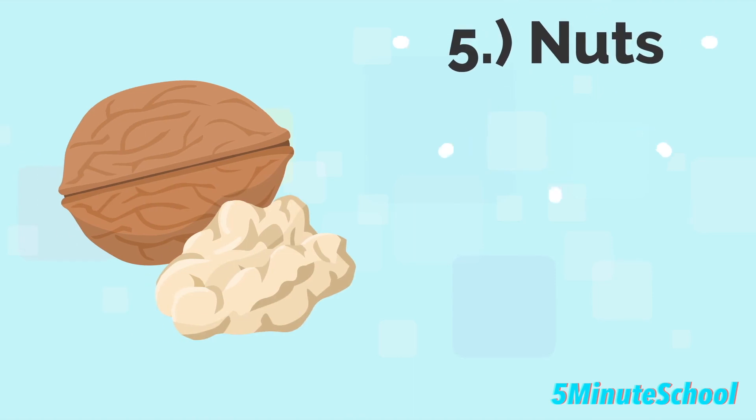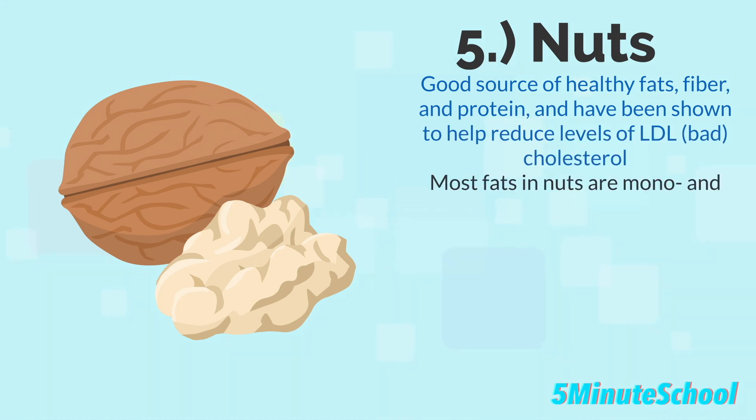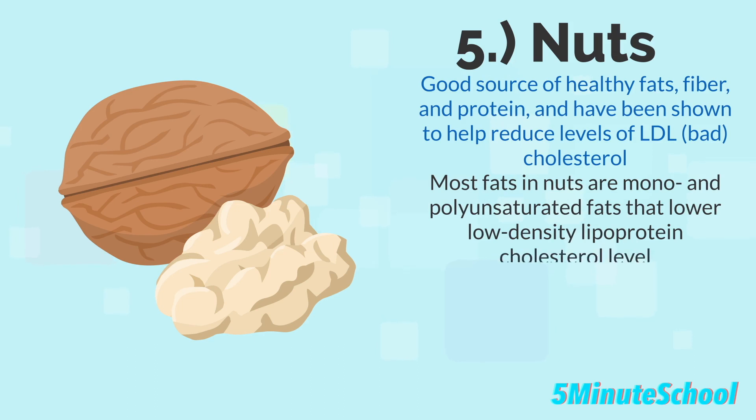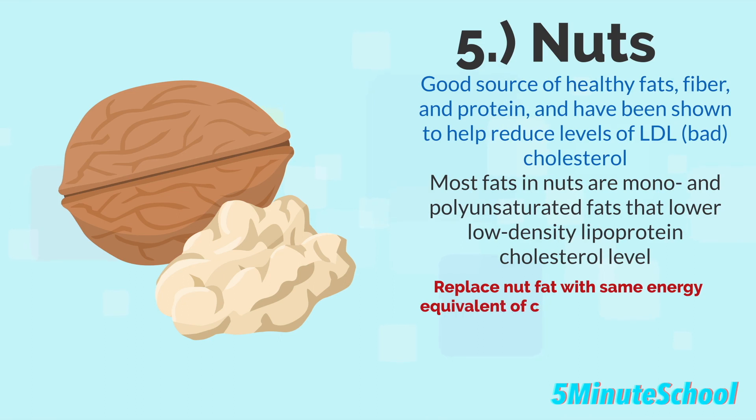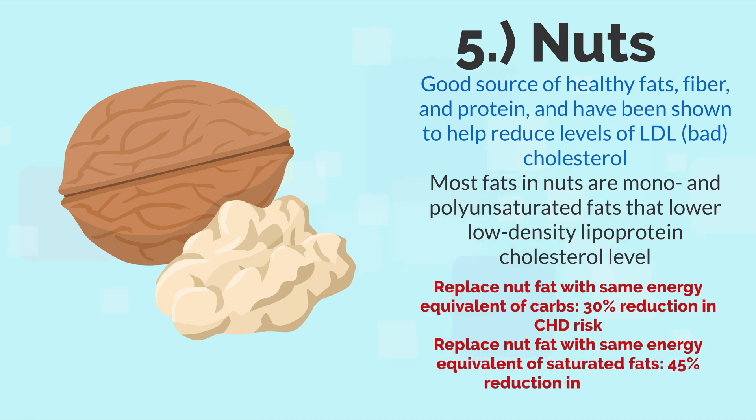The fifth food type is nuts. Nuts are a good source of healthy fats, fiber, and protein, and it's been shown that they help reduce levels of low density lipoprotein, or LDL, which is considered the bad cholesterol. Most fats in nuts are mono and polyunsaturated fats that lower LDL cholesterol levels. A study based on data from the Nurses' Health Study estimated that substituting fat from one ounce of nuts for equivalent energy from carbohydrates was associated with a 30% reduction in coronary heart disease risk, and substitution of nut fat for saturated fat was associated with a 45% reduction in risk.